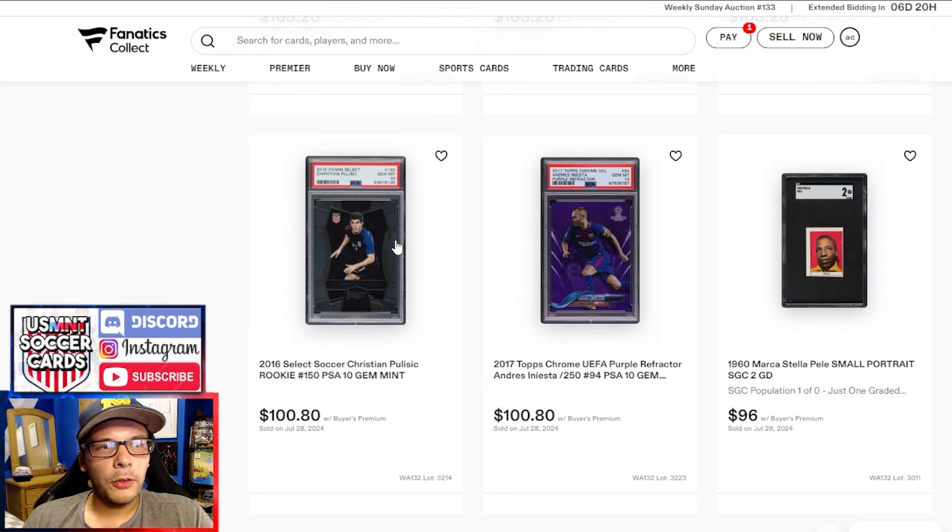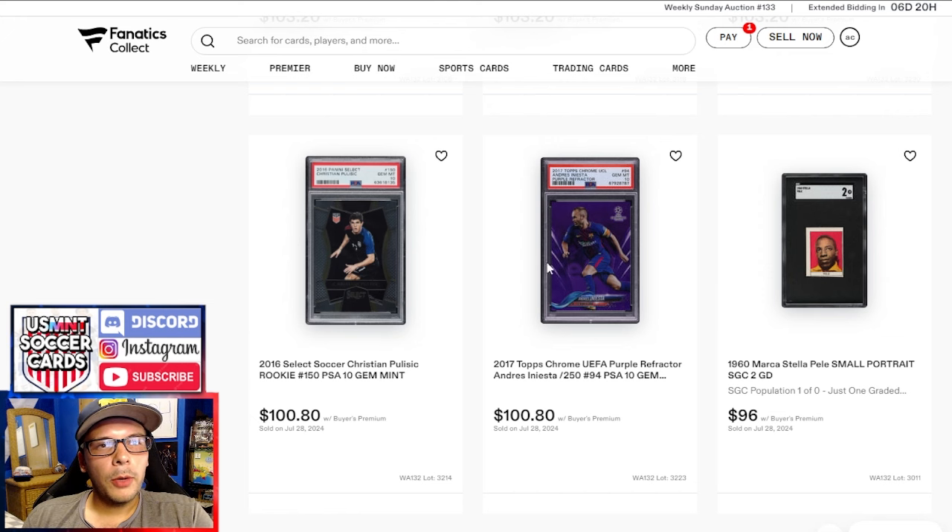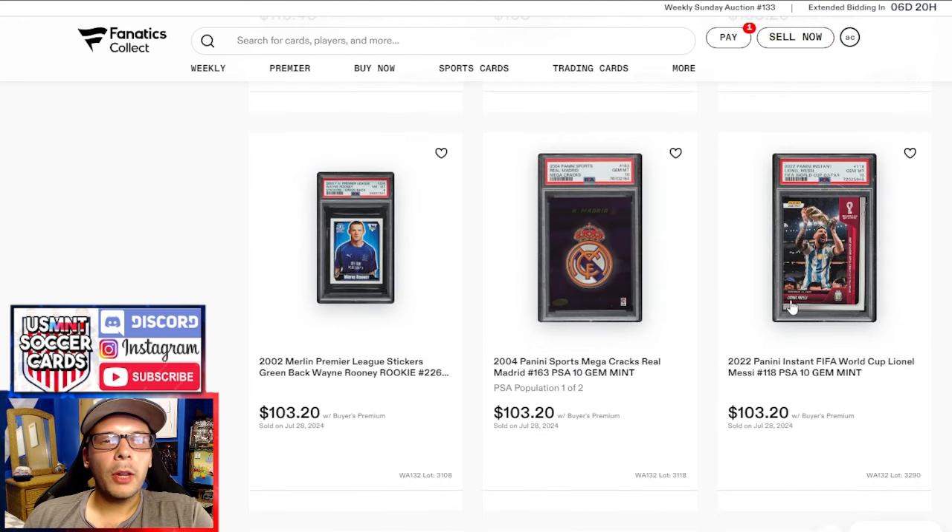We have your choice between an Iniesta out of 250 from 2017 Chrome Purple in a PSA 10, or a Pulisic base rookie from 2016. I'm always pretty impressed by how these base rookies from Select do. I personally really like the 2016 Select release, especially the ones with the US kit. The out of 250 die cuts go for $60 to $70 in a PSA 8 — die cut, numbered, and color match. It always surprises me what the base is still able to do in a world where people seemingly hate base cards.